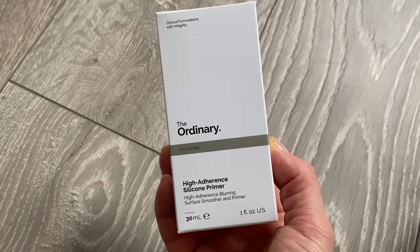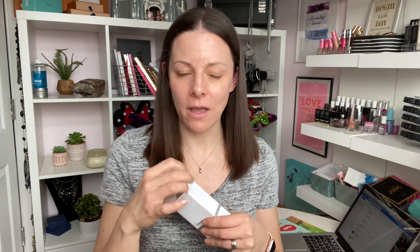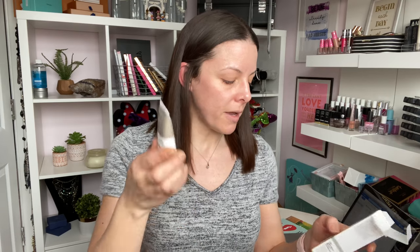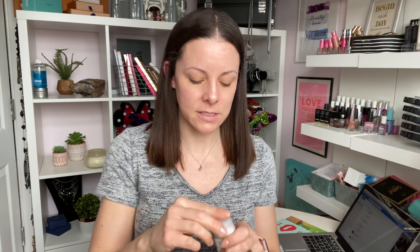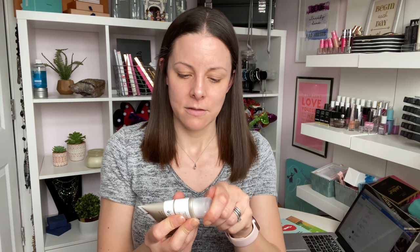Couldn't do a full face of makeup without primer, and this one sounds really quite good. This is by The Ordinary — the High Adherence Silicone Primer. It says it's a high adherence blurring surface smoother, so basically it's gonna be tacky and hopefully make a lot of makeup stick, blur and smooth, and make our makeup last longer. This was £3.90 and you get 30ml — for £3.90, 30ml is pretty darn impressive. Cute little package, great for travel. I'm expecting it to be clear — let's see if I'm right. No, I'm wrong, it's white!